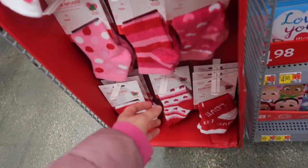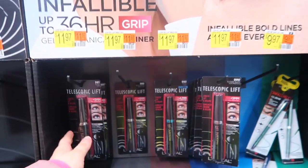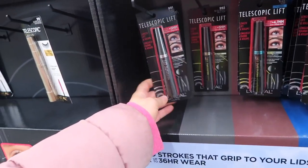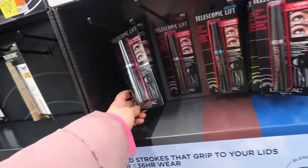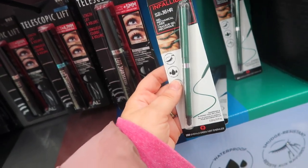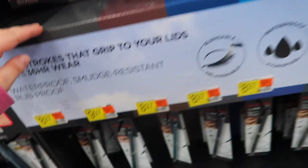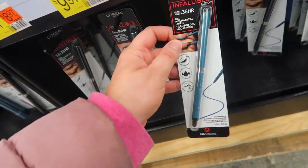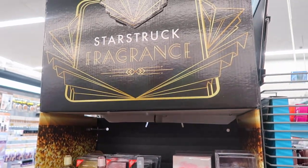It looks like they finally did put out some new drugstore makeup. They got the L'Oreal Telescopic Lift mascara — it's usually cheaper at Walmart, it's $11.97 here. These infallible gel mechanical liners might be new too, it said on the display — they might be more long-wearing. This green looks so fun — that's $8.97. They also have a turquoisey blue and a nice brown one.